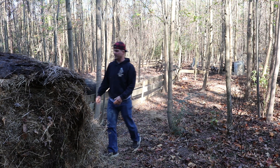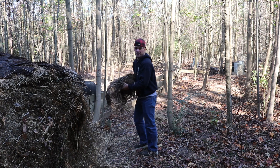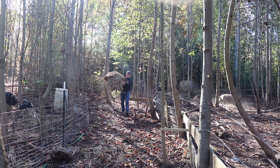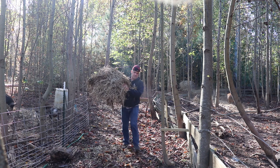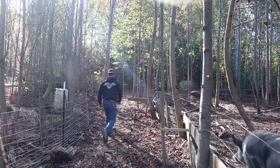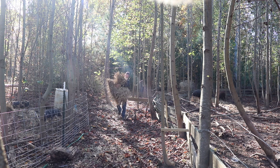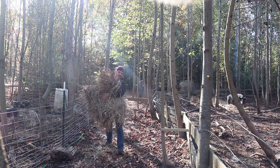Full grown pigs can handle something like 20 degrees below zero, but we like to keep them comfortable. Now when I say there's not a shelter, what I basically mean is there's no walls — they have a roof to keep the rain out. So what we're trying to do is prevent draft by piling straw up around the sides. See if she'll let us help her do that.